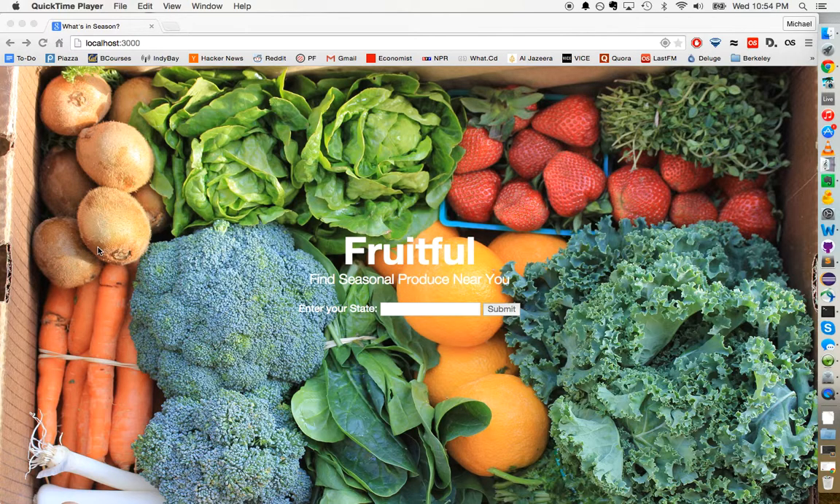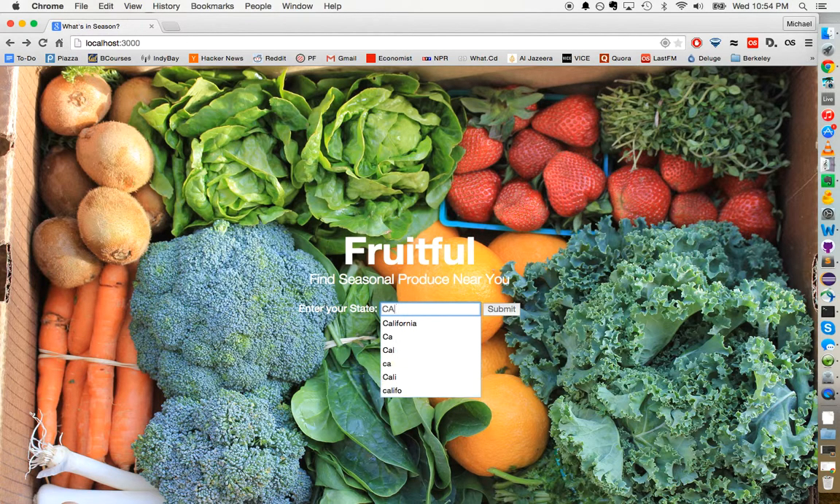So let me just give a quick demonstration of how one might go about using this. The homepage asks you to enter your state. I'm going to enter California, which is where I live, and I'm going to submit. And it should give us all the produce that's seasonal currently.